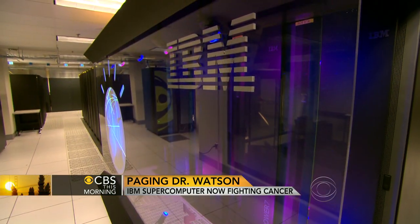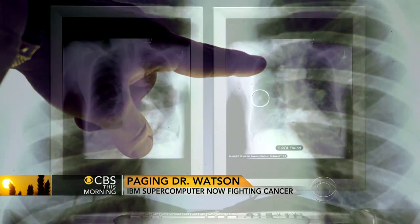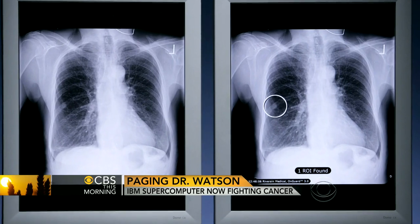Oncologist Dr. Mark Criss is collaborating with IBM. He's teaching the computer how to assist doctors in making individualized treatment plans for lung cancer patients. With two million people with lung cancer, and the vast majority of those getting drug treatment, the idea was to use Watson technology to make better treatment decisions.